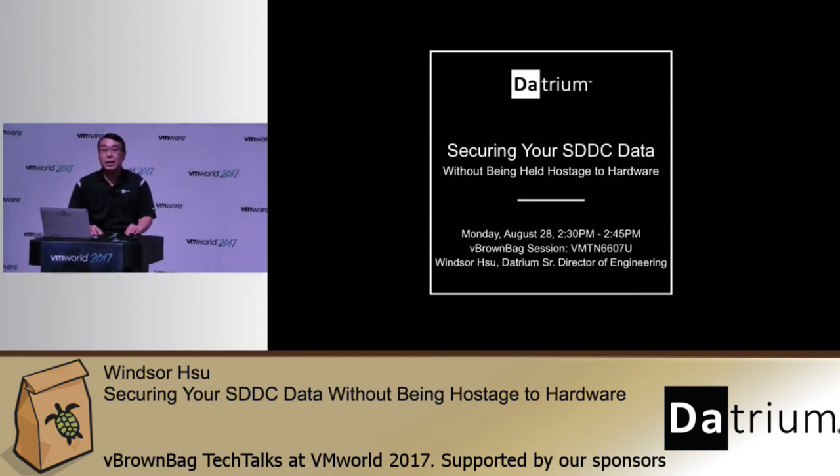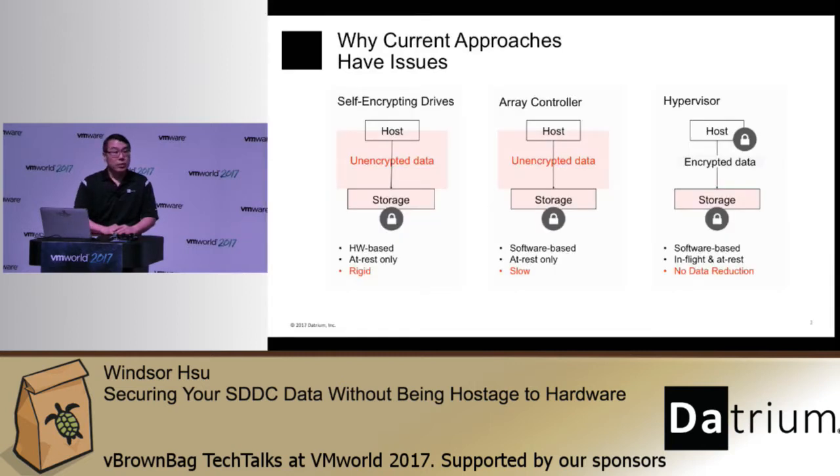I'm going to be talking about how to secure your data without hardware dependencies. Organizations today increasingly have sensitive and private data that they must protect from unintended and unauthorized disclosure. A lot of system vendors and storage vendors have responded to this need by providing some sort of encryption capability in their products. All of these encryption features can be broadly classified into three categories — three approaches, but they all have issues.